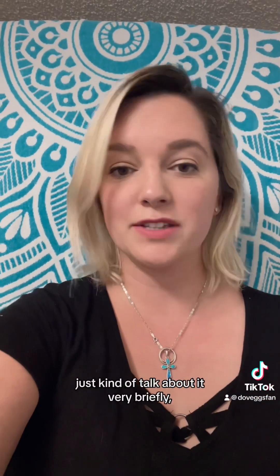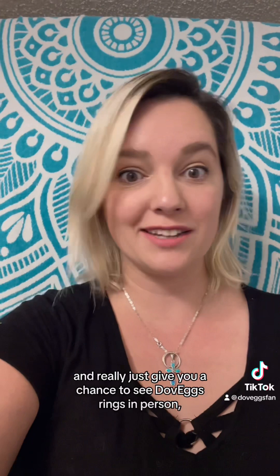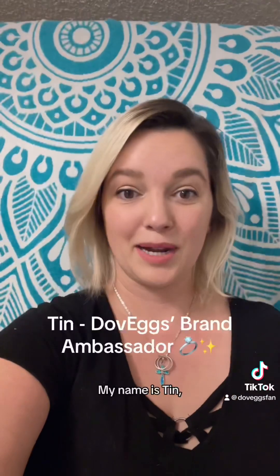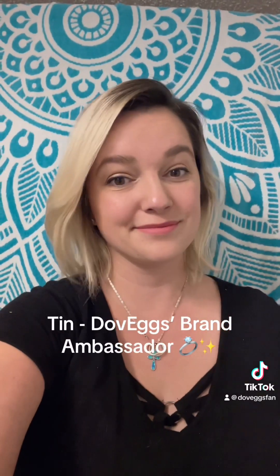This series is gonna be super informal. I'm only gonna show a quick clip of each one, just kind of talk about it very briefly, and really just give you a chance to see DoveAggs pieces in person on a real hand — not on a model — and just kind of sample their products for you. My name is Tin, and if you have any questions reach out in the comments, and of course if you want to see more of these videos please like and subscribe.